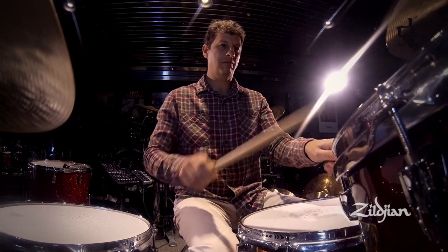Hey, it's Adam Topol here in the Zildjian Cymbal Lounge, and I'm just hanging out trying the world's best cymbals.